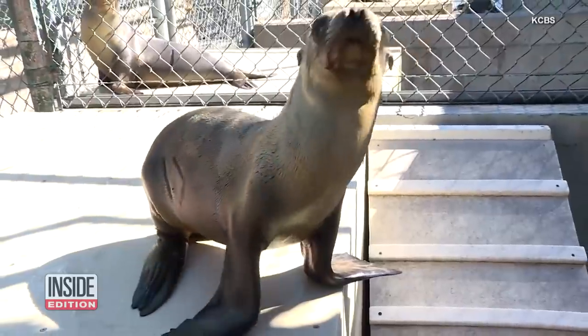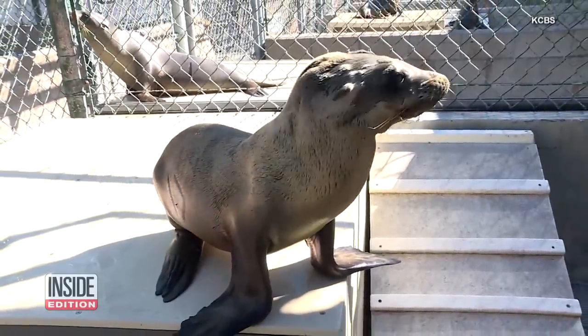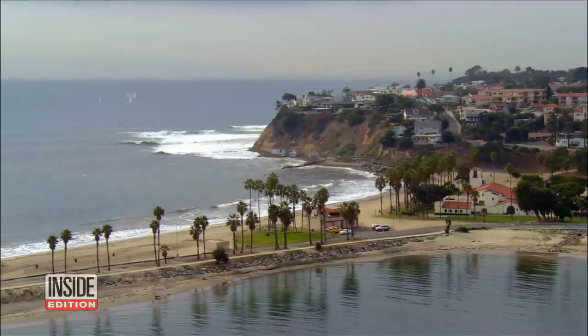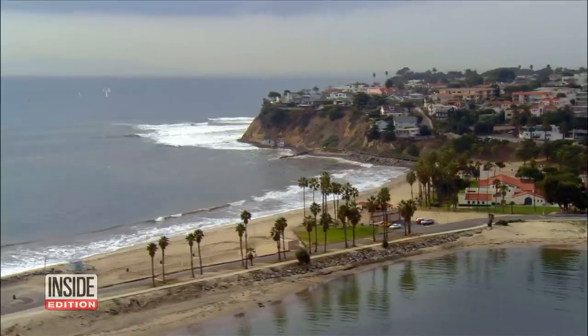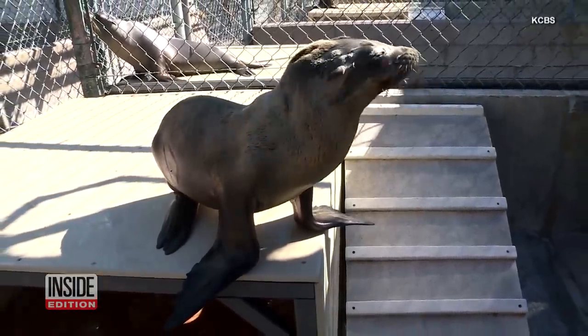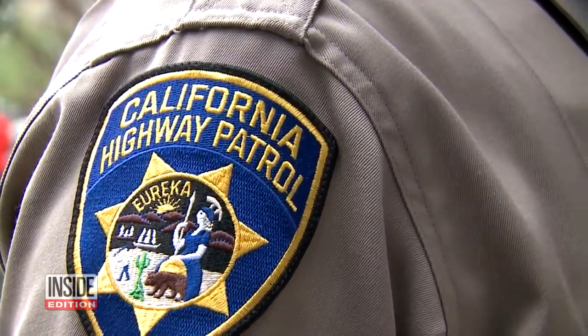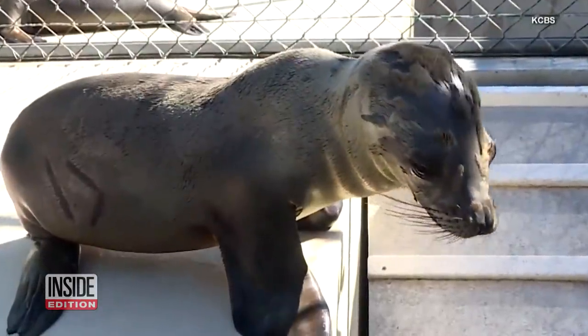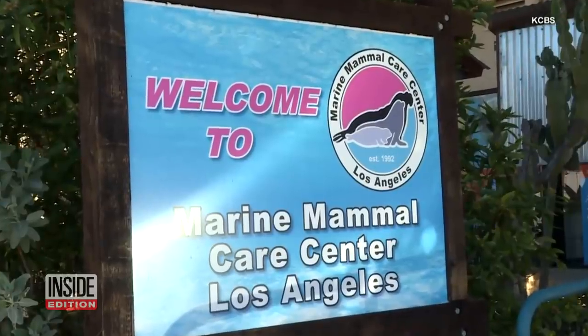A much smaller, cuter version of the species also needed some help recently. Drivers in Long Beach, California spotted a sea lion pup trying to cross a busy freeway. When the highway patrol showed up, the pup crawled under one of their cars. Officers were eventually able to snare the little one and bring her to the Marine Mammal Care Center in San Pedro.